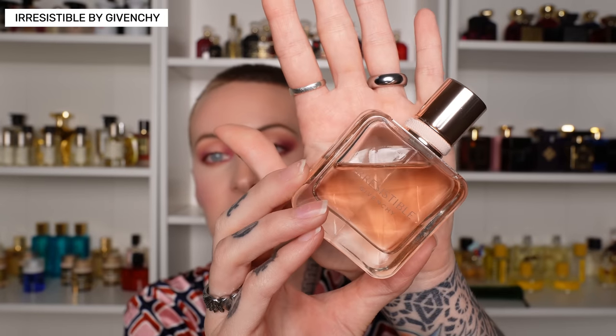If you want a sweet, dainty, powdery, musky, girly rose, I would go with Irresistible by Givenchy. This is honestly such a safe blind buy. It is sweet, ultra feminine, and very easygoing, and I have reached for this so frequently. I have over 300 fragrances and I reach for this so frequently because it is just pleasant — like the girl-next-door sort of fragrance. So if you like that, Irresistible by Givenchy.